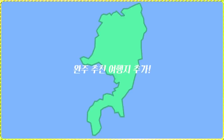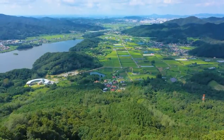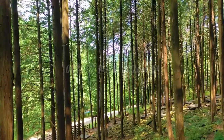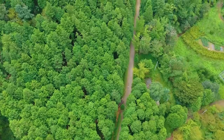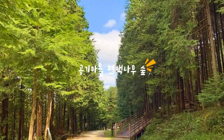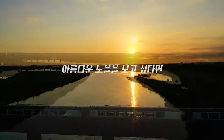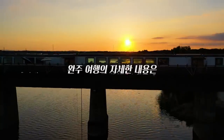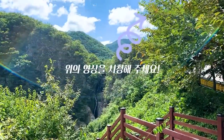완주로 넘어가실 분들을 위해서 완주의 여행지도 몇 군데 소개해 드릴까 하는데요. 완주의 절경을 볼 수 있는 경각산 팔공장이 있고, 공기마을 편백나무숲도 완주에서 즐길 여행지로 소개해 드릴 수 있습니다. 노을을 보신다면 비비정의 노을도 좋은 포인트입니다. 완주 여행지의 자세한 이야기를 듣고 싶으시면 제가 갔다 온 완주 영상을 시청해 주시면 감사하겠습니다.